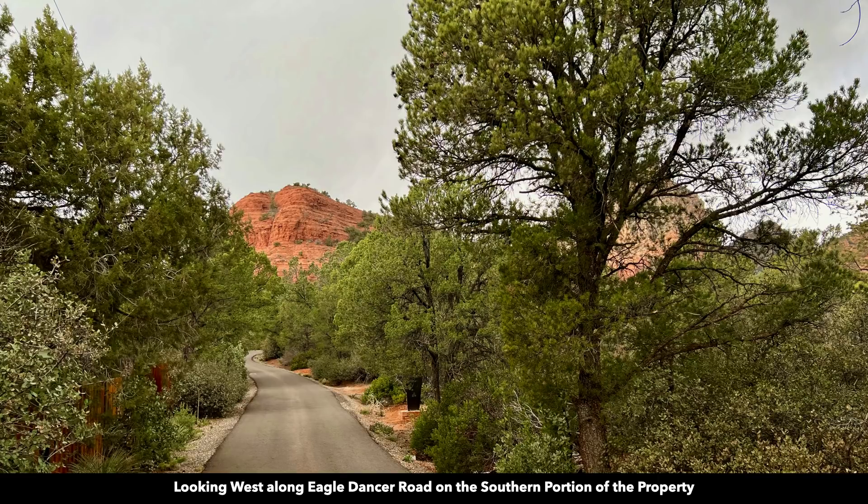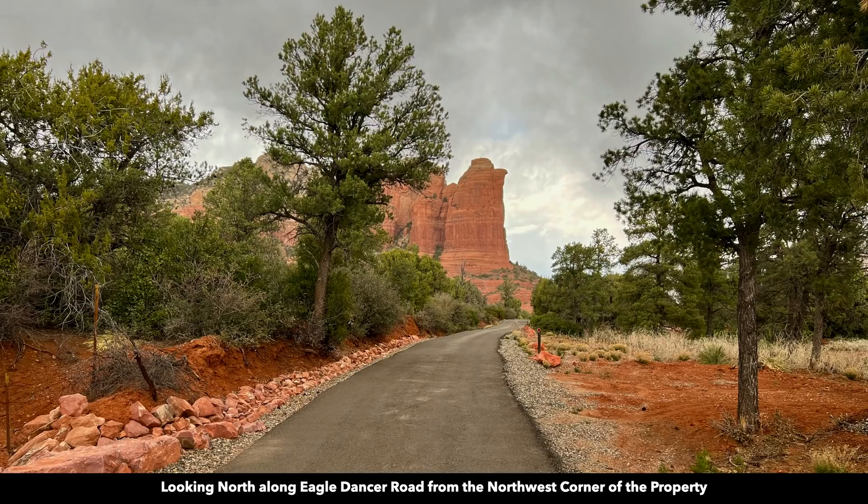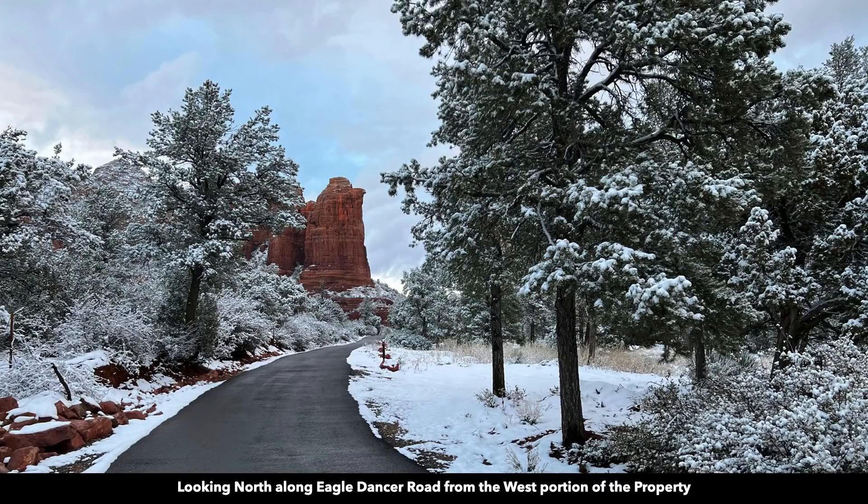On the other side of the tree you can see Thunder Mountain. And this is a similar view along Eagle Dancer Road with that light dusting of snow. This is looking north along Eagle Dancer Road from around the northwest corner of the property, and here's that same view with the light dusting of snow.